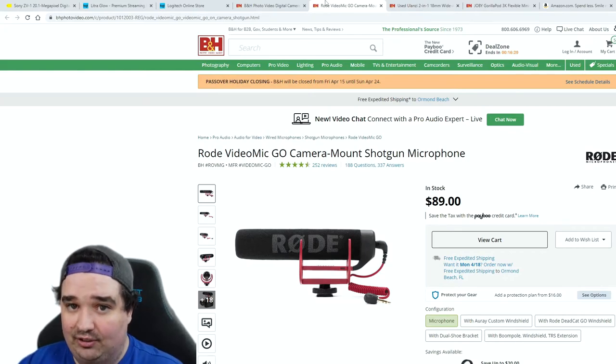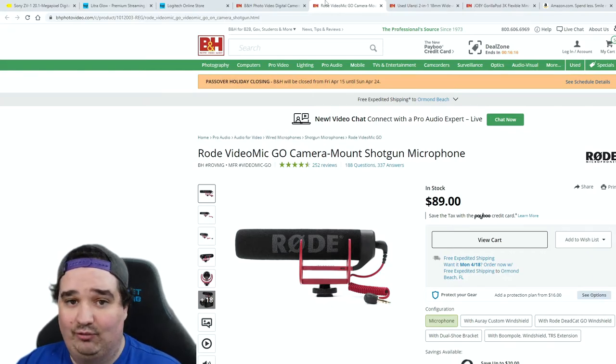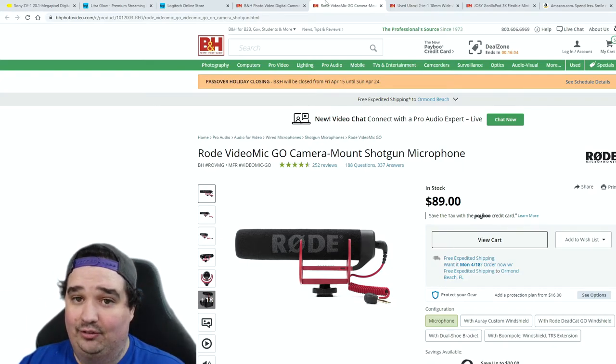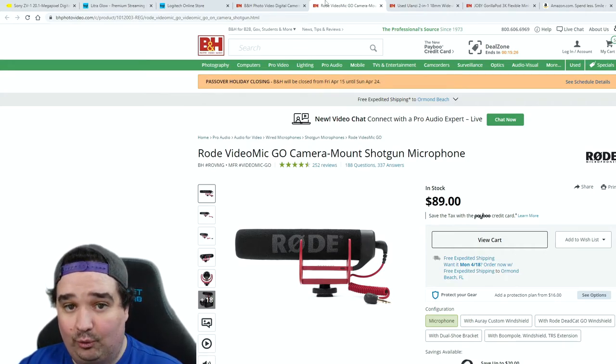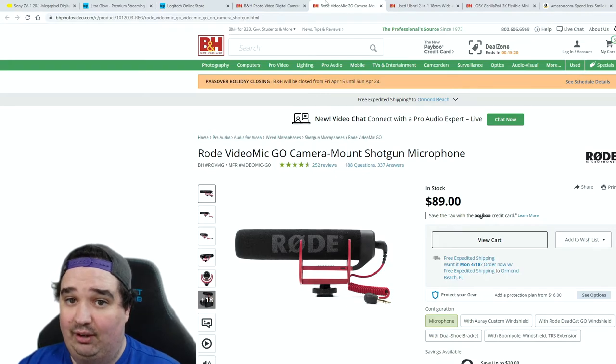Audio is one of the biggest components — you want crisp, clear audio your audience can understand without static or crackling. I recommend the Rode Video Mic, which is currently on top of my camera. You can PayPal for it without dropping the entire $89 at once. This mic works fantastic and is phantom powered, meaning it plugs straight into the camera and runs off the camera's battery.